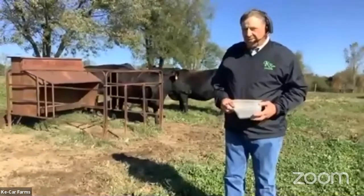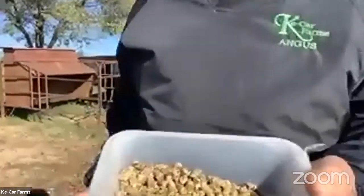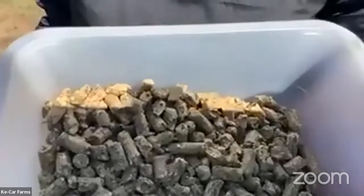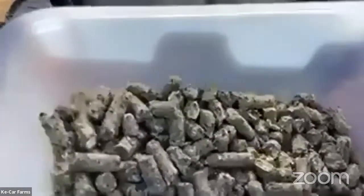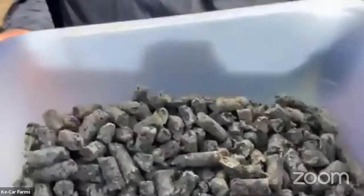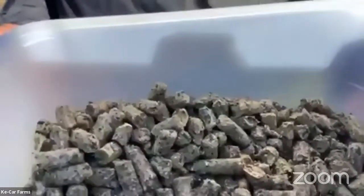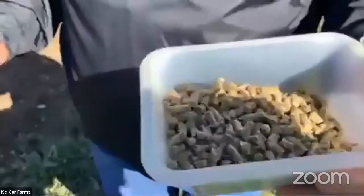Can you show us up close and personal what that feed looks like in those feeders? Sure. This is the pelleted feed in the creep feeder. Once they're weaned, they go to a different kind of ration that might have more whole grain in it. But this is highly digestible and carries a protein amount that the calves need at this age.